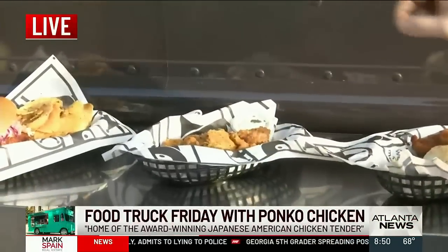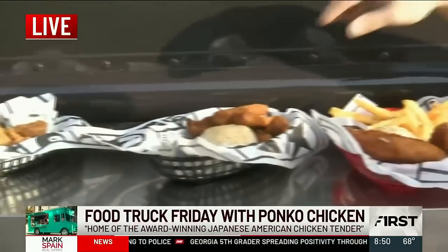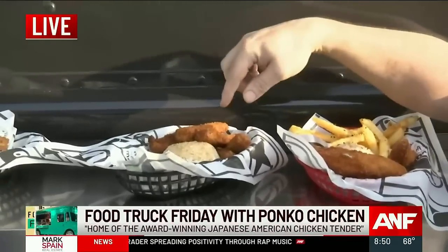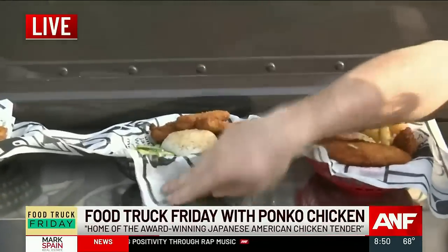We have our fried pickles finished with our foodie flakes and a side of ranch. And we also have our homemade fried tofu — it's panko breaded with sticky rice and then our fresh-made pickles.